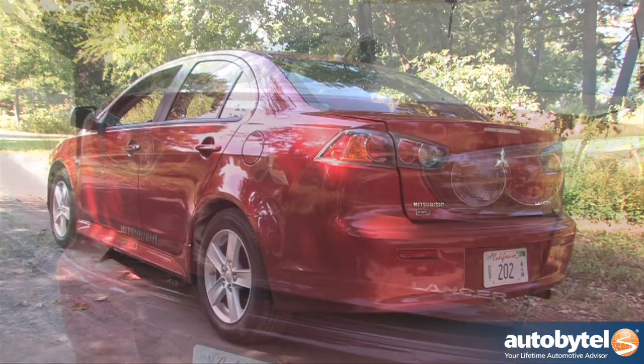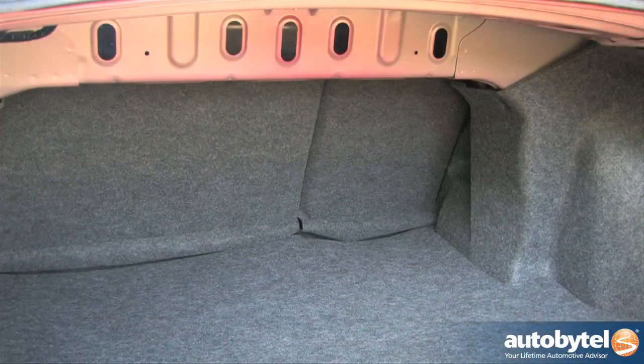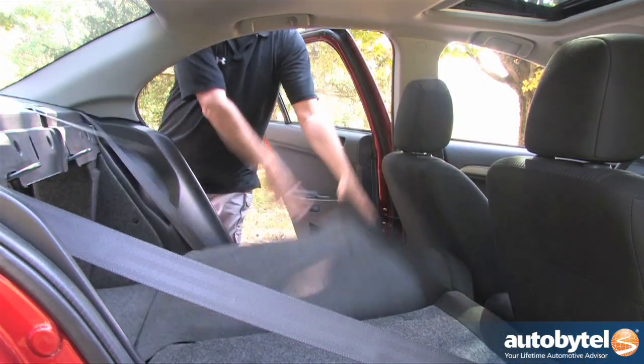The trunk delivers 11.8 cubic feet of storage when equipped with the Rockford-Fosgate subwoofer. The 60-40 split rear seat folds down from within the cabin to allow for more cargo capacity.